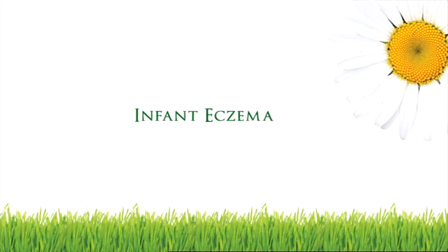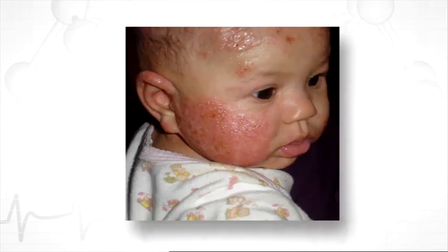The most common skin problem for children is eczema, also called atopic dermatitis. This is an allergic reaction to something in the air, on their skin, or in their food. It will usually start with small itchy bumps that will spread with itching. Finding what causes the allergy is obviously the best solution, but this is not always possible.